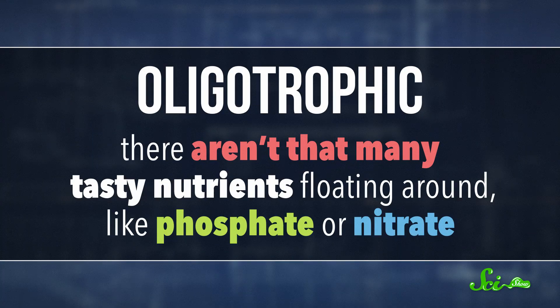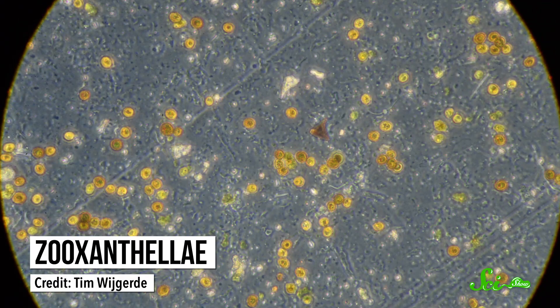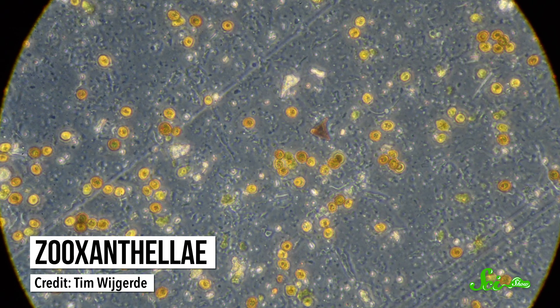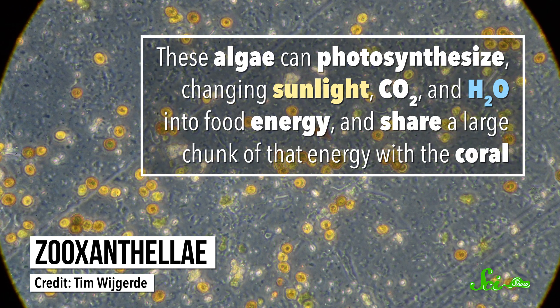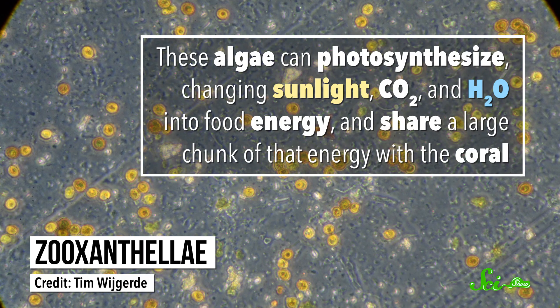Reefs are found in parts of the ocean that are considered to be oligotrophic, which means that there aren't that many tasty nutrients floating around, like phosphate or nitrate. And coral polyps aren't exactly mobile, so if they were left to their own devices, they might starve. But coral polyps aren't alone — they get help from an algae called zooxanthellae that lives symbiotically in their tissues. These algae can photosynthesize, changing sunlight, carbon dioxide, and water into food energy, and share a large chunk of that energy with the coral. As coral polyps get more energy, they build out their skeletons and grow the reef.